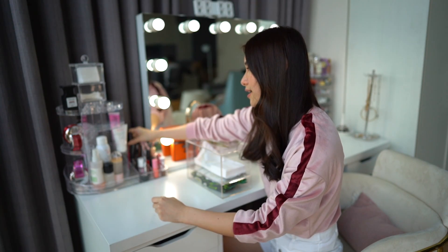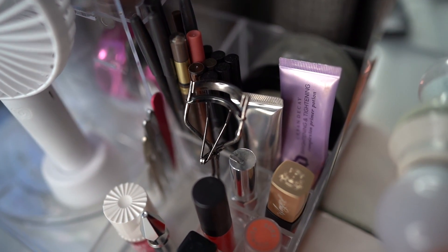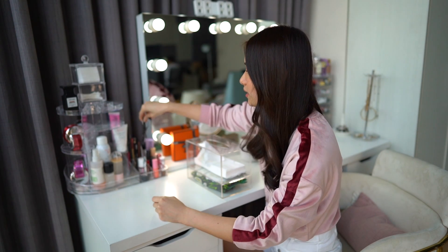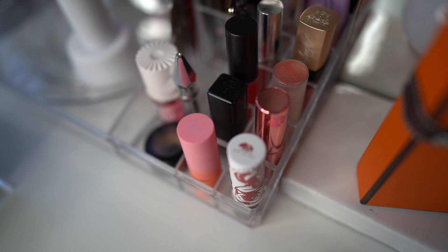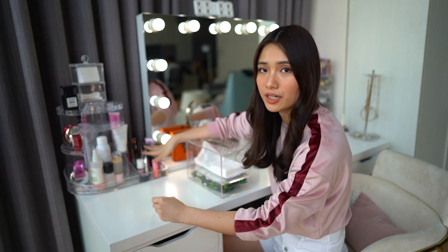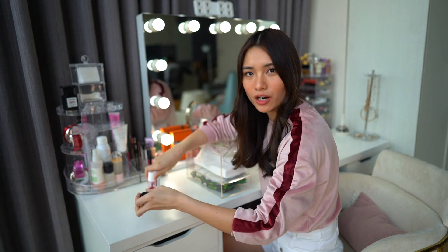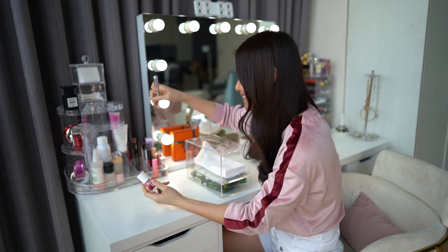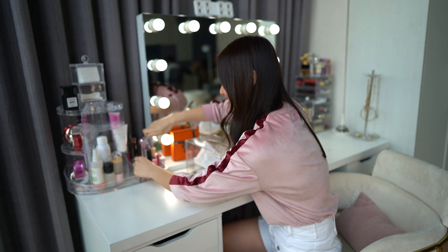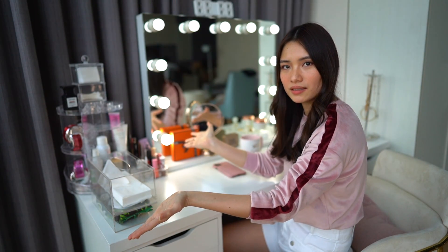Here I have my liner, lip liners, primer, eye cream, and my eyelash curler. And these are the few lippies that I mostly use so I put them here. I always separate my everyday makeup. My everyday makeup stuff are concealer, lip tint, brow gel, and eyelash curler — I just always put them here so it's easier for me to grab. So that's basically the top of this side.